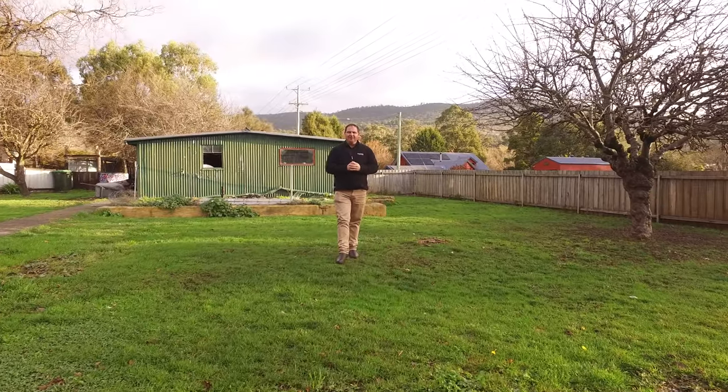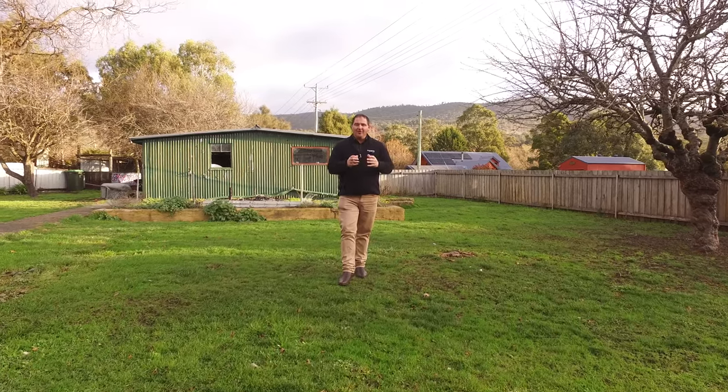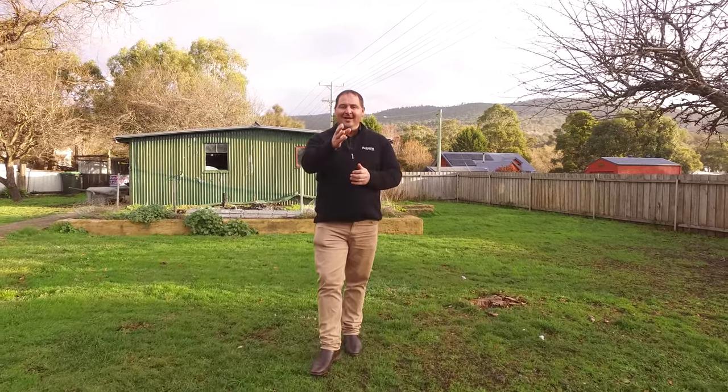The home itself would be ideal for first home buyers or those that want to renovate. If you'd like to know more or to book an inspection, please don't hesitate to call me. I'm available seven days a week and I'm here to help.